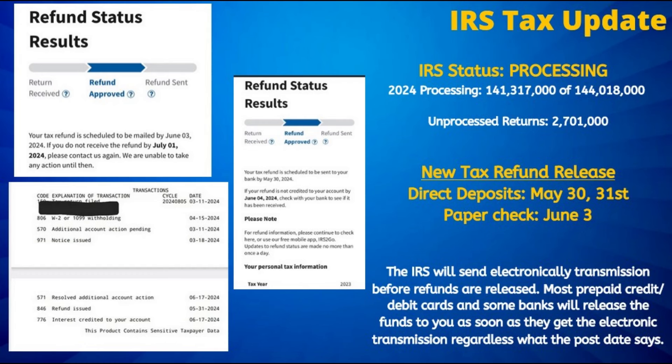And if you are part of this latest batch, while most will receive the deposit the day of if not before, do allow an additional five days for that refund to post to your bank account before initiating a payment trace with the IRS.